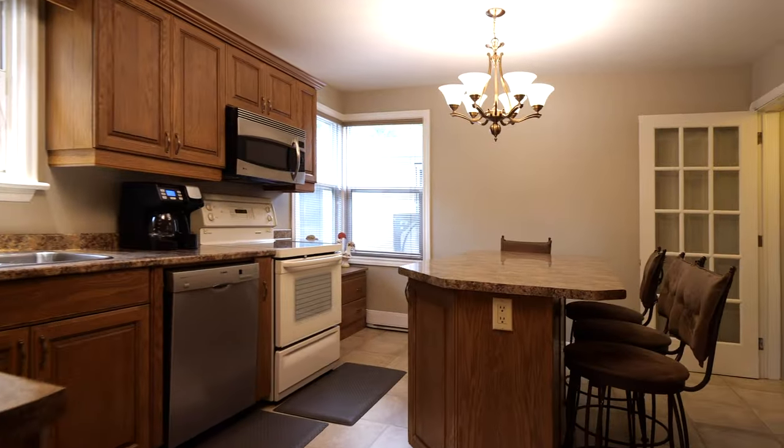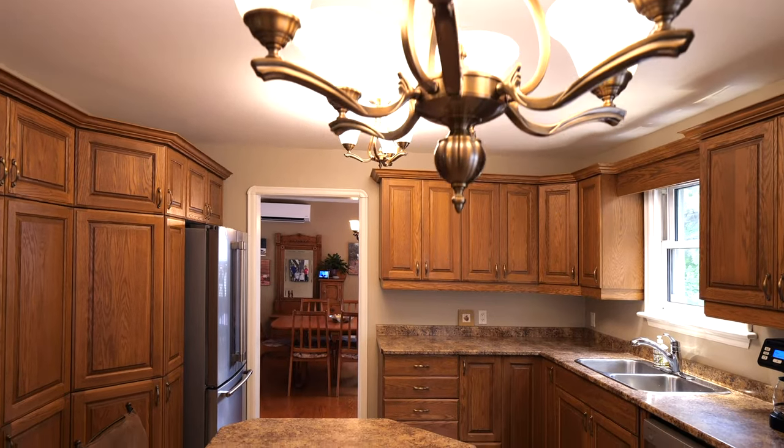This updated stylish kitchen is complete with a convenient center island and modern appliances.